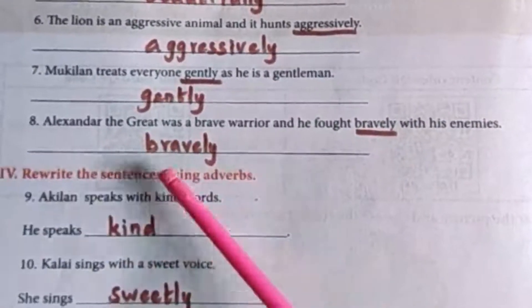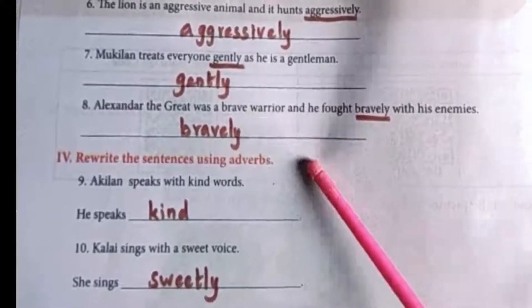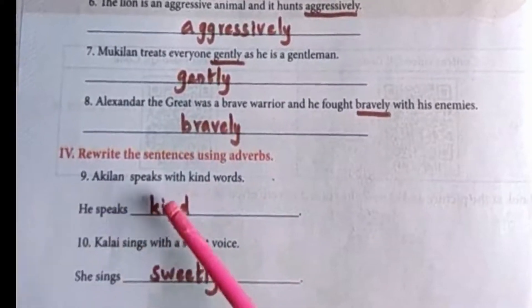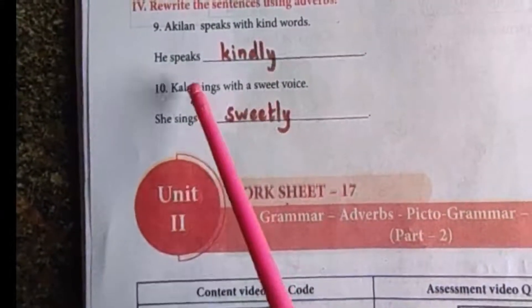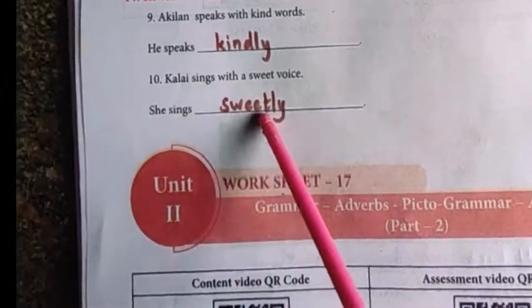Next, rewrite the sentences using adverbs. I already said that adverbs are mostly LY words. Achillian speaks with kind words — so he speaks kindly. Kalai sings with a sweet voice — the answer is she sings sweetly.